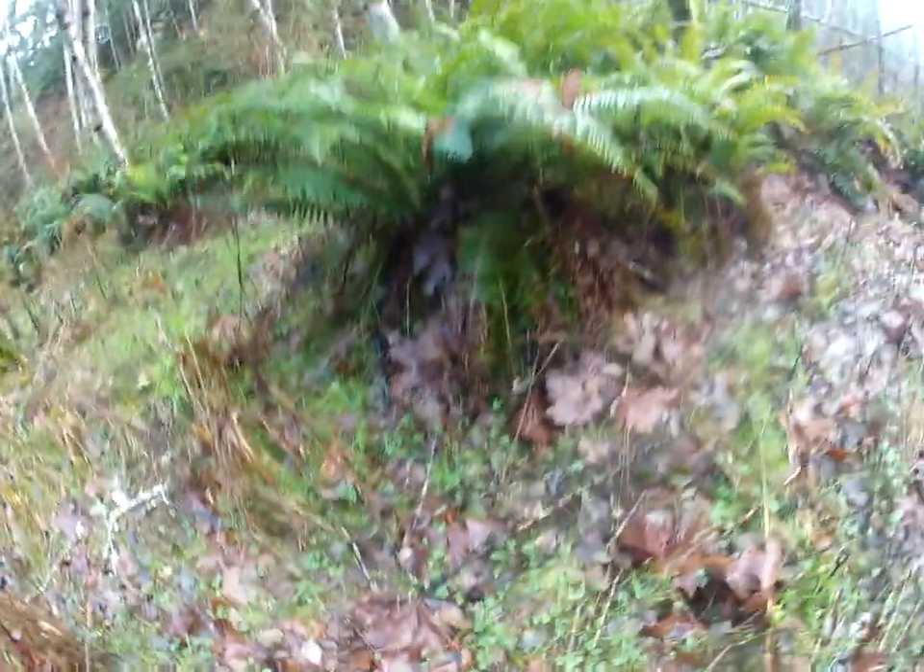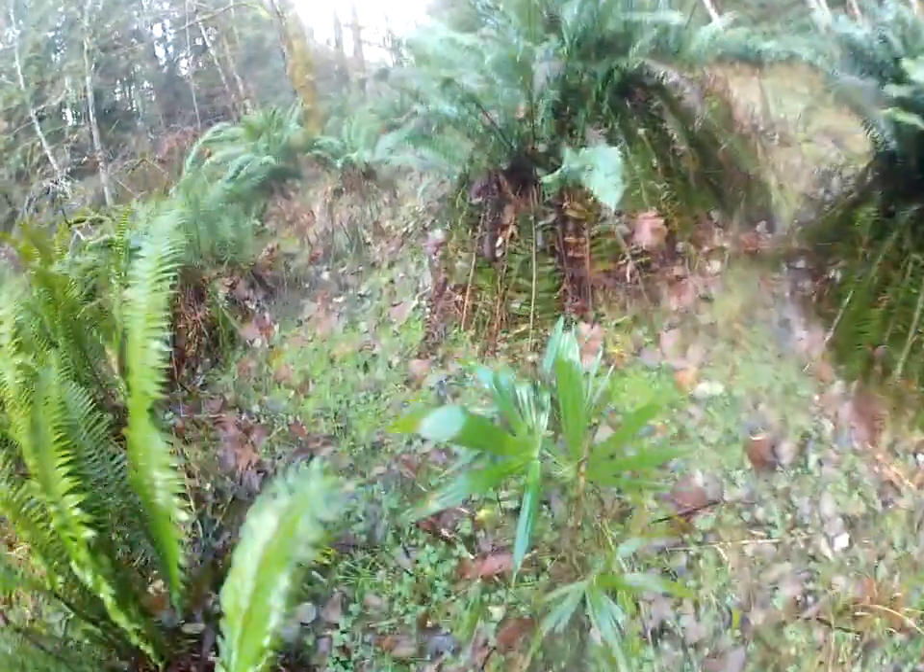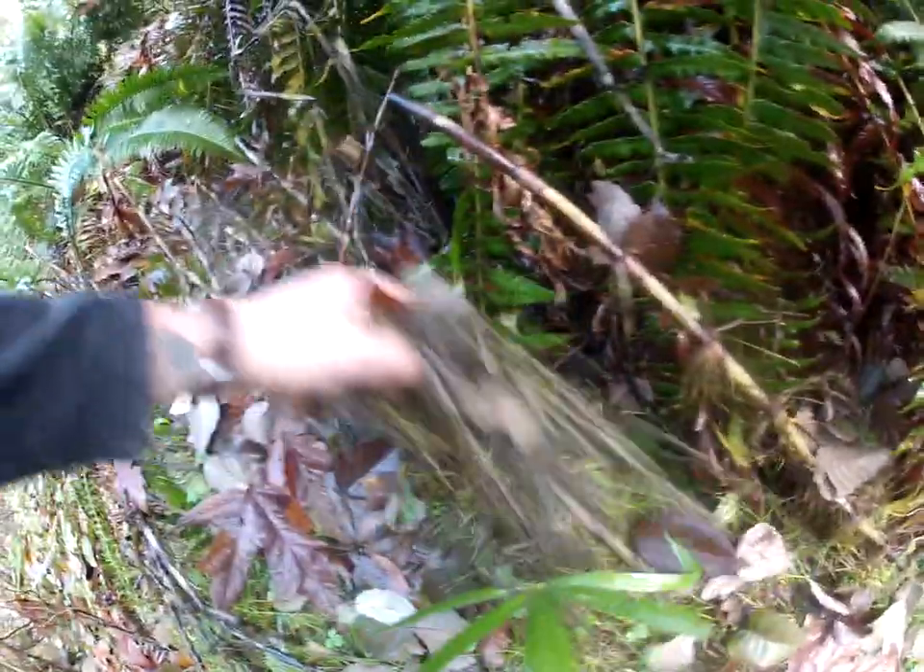Eventually this whole forest will be palm trees. There's a bigger one here, just kind of growing wild here at 48 degrees north latitude on the Gulf Islands in the North Pacific. Unreal, eh?